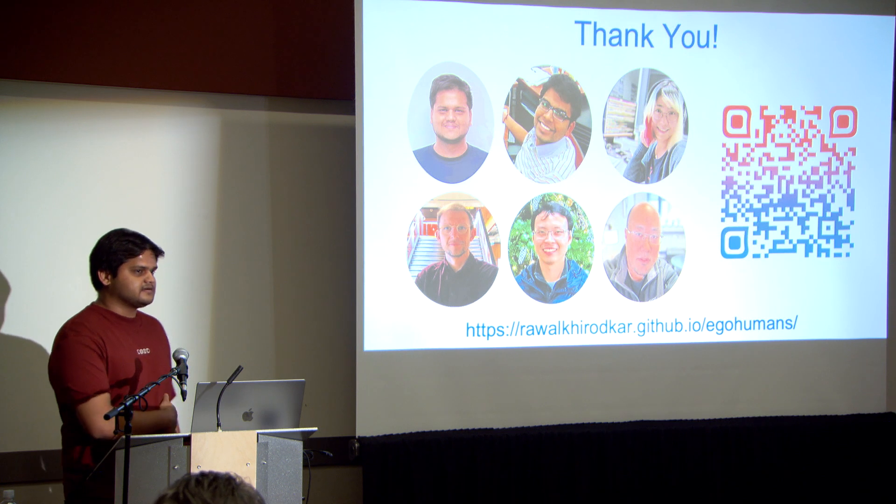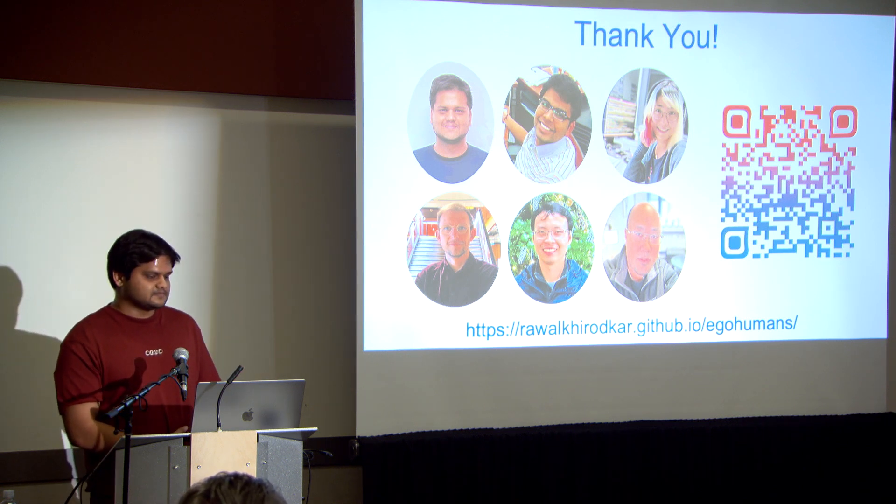That's about it. Please check out our project page for the code and data. Thanks.